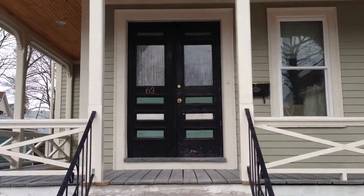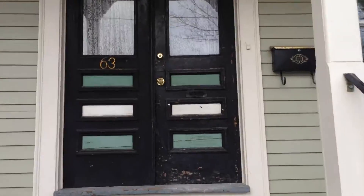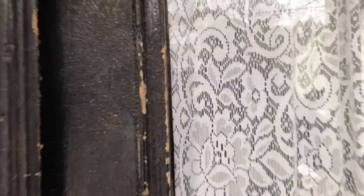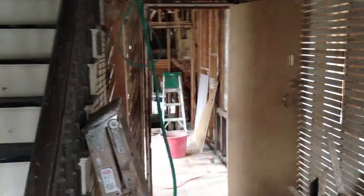So you want to see what the place looks like. I'll show you from the outside in. You walk in and the whole first floor is gutted.